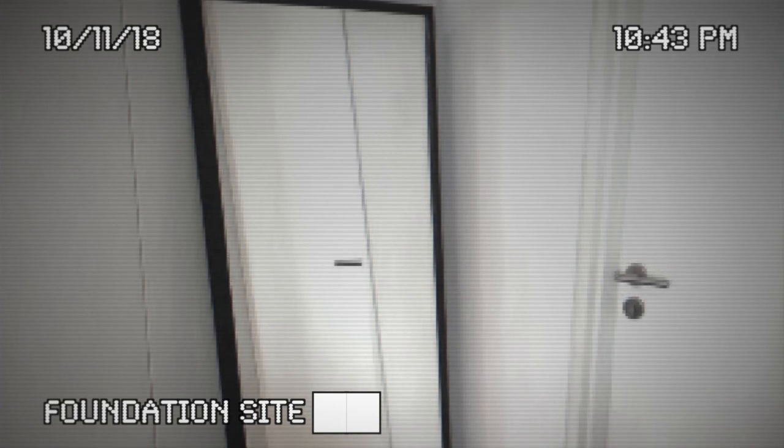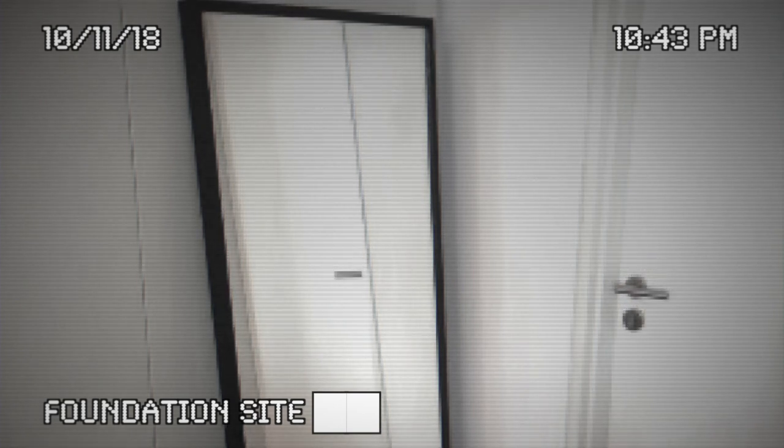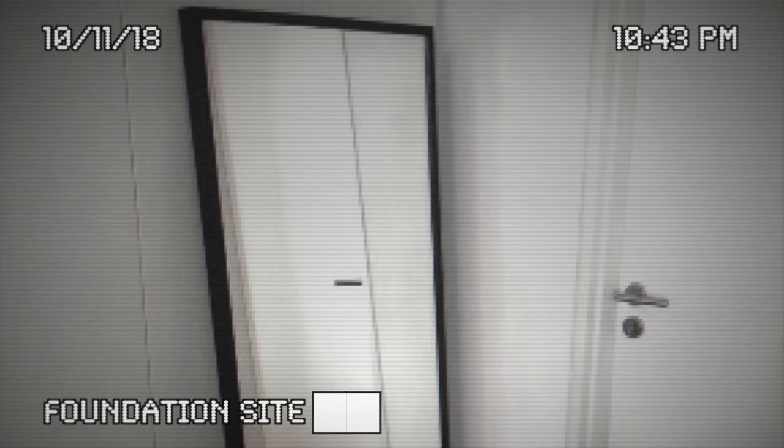Any attempt to use SCP-093 outside of an approved test will be dealt with severely, up to and including termination.